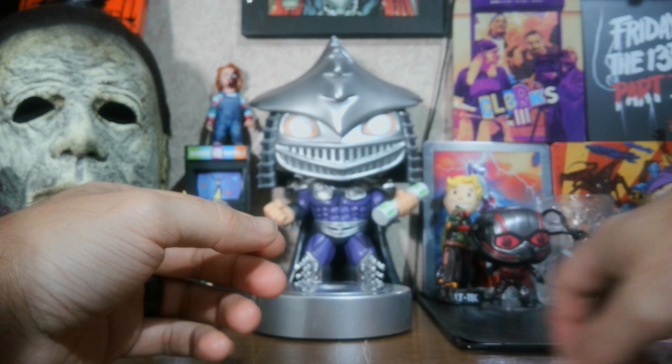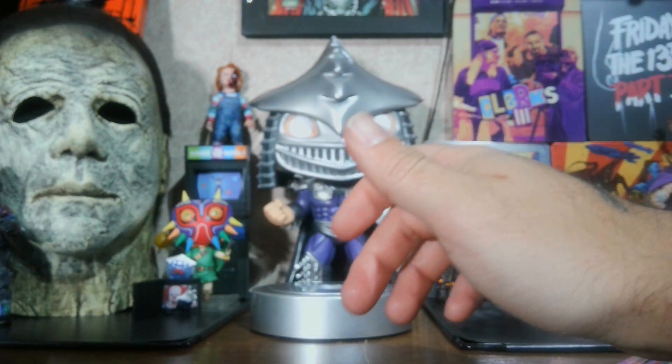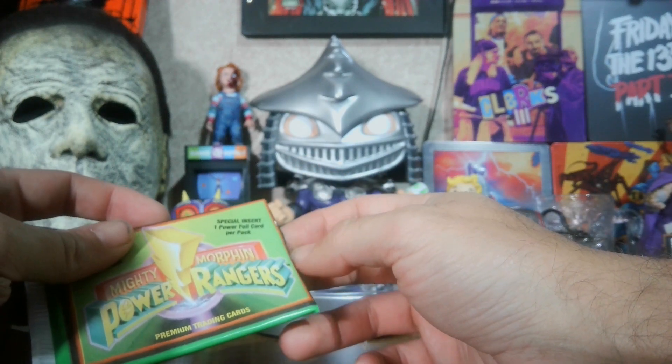These cards are old, and the foil from being stuck together — the foil is kind of coming off of it. I mean, what do you expect from cards that are 30 years old still in the pack? Let's check out this one.